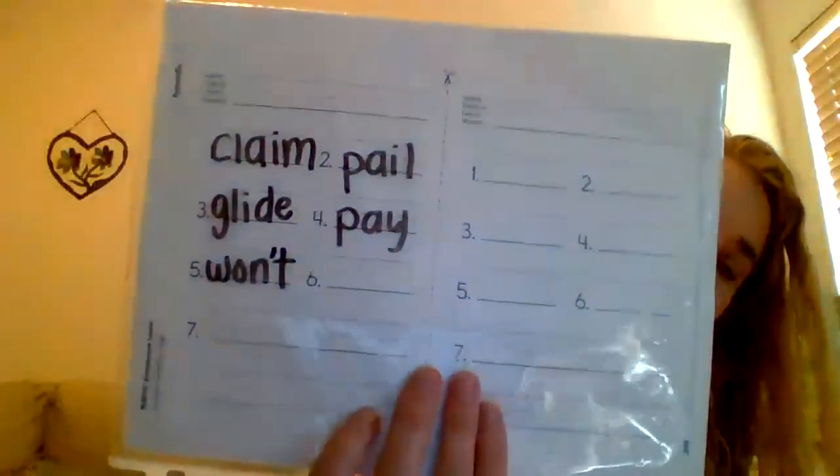Our next word is won't. Won't you be excited to come back to school? Won't. And there is an apostrophe somewhere in that word. Won't. Won't is W-O-N — and I forgot the apostrophe — W-O-N apostrophe T. Won't.